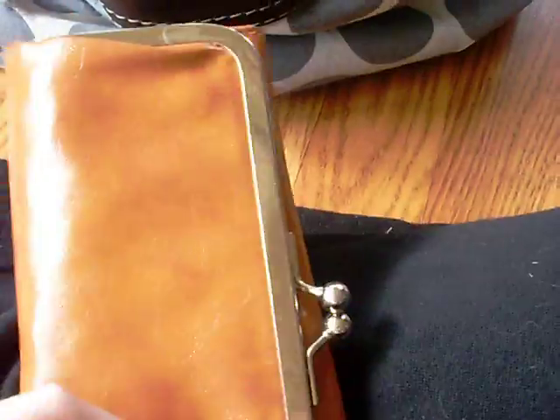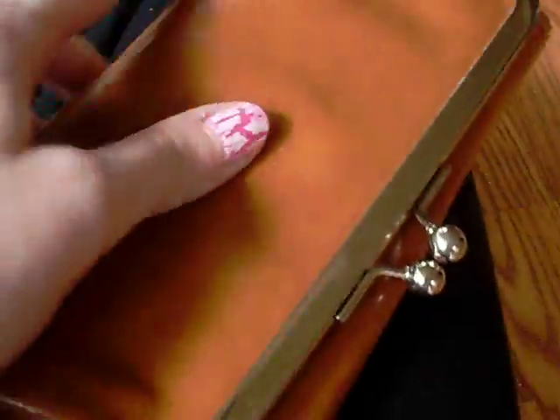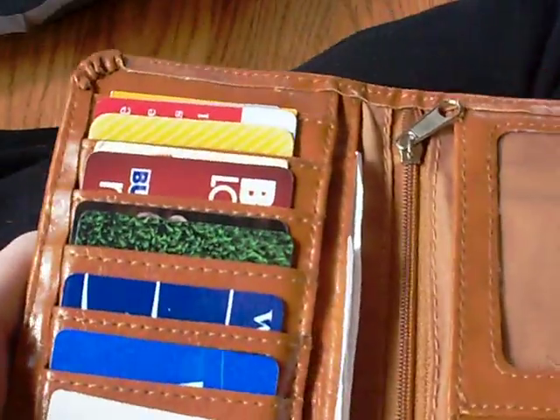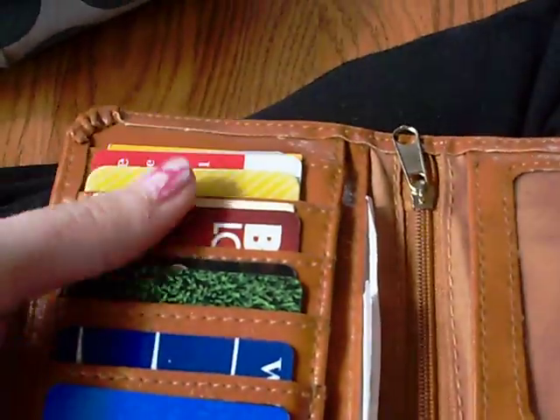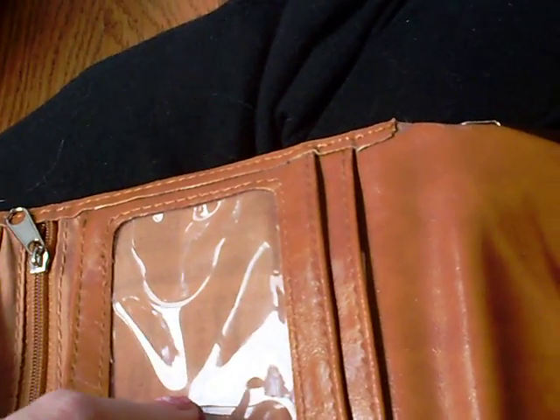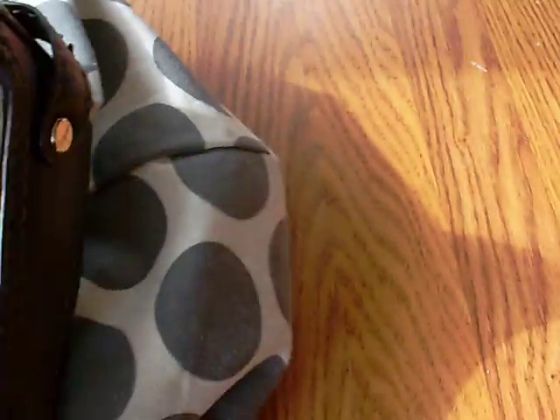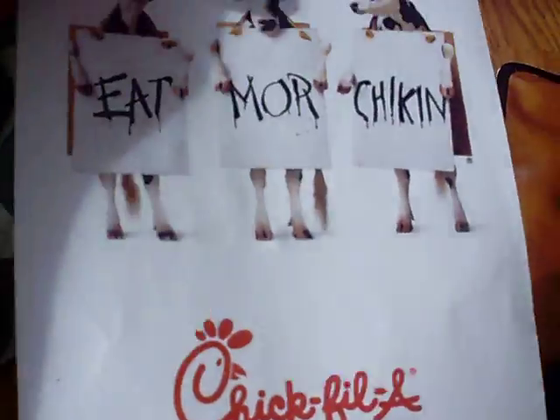First we will start with my wallet. I got this from Cracker Barrel, I think around Christmas time — it was on sale. I really like it. It's got these magnets and it folds out. On this side I have all my cards — just so many random cards. That's where my driver's license goes. Over here I have gift cards, pictures, Bath & Body Works coupons, stuff like that. My money is in there. In here is my change with a very old Starbucks card that no longer has any money on it. I also have a Chick-fil-A coupon where you get a drink and fry and a free sandwich — I haven't used it yet.